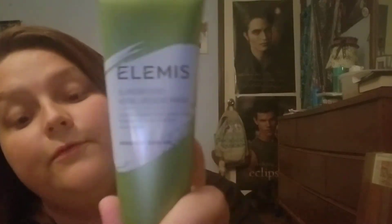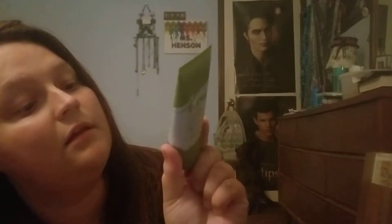The first thing I see in here is this Elemis Superfood Vital Veggie Mask, and this coupon that comes with it for $10 at the Ulta Skincare Bar. This retails for $35. This small thing retails for $35 — I guess it's 2.5 fluid ounces, so it's not, like, small, but still.